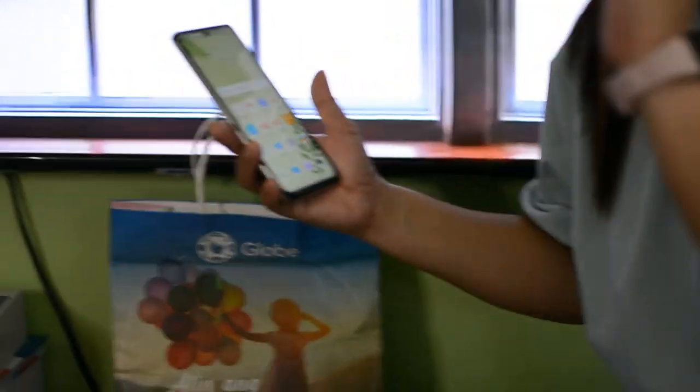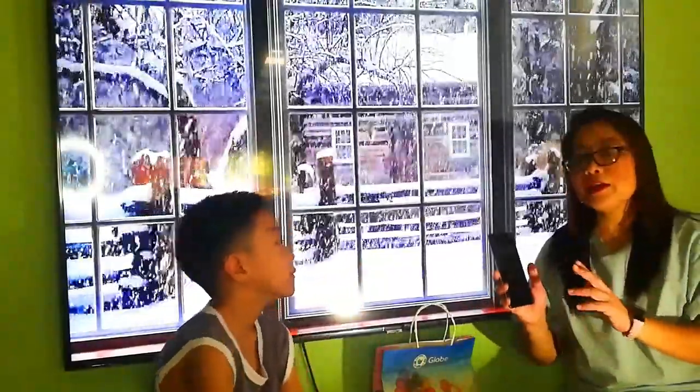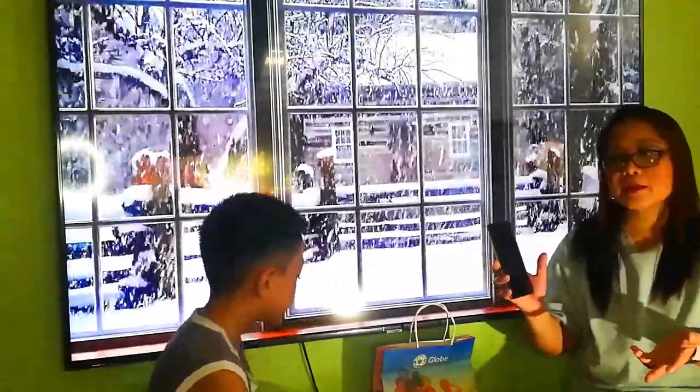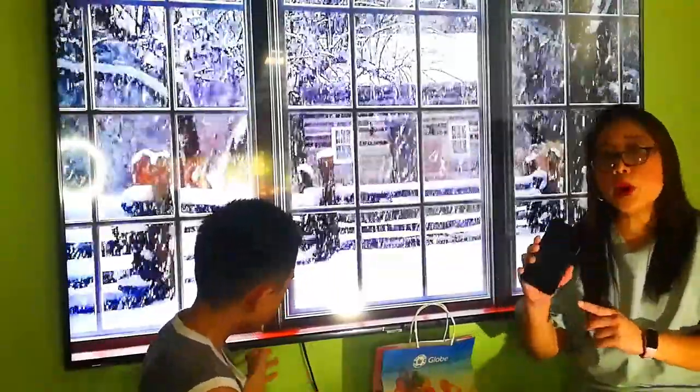It was already set up by the staff of the Globe Valencia branch. By the way, this postpaid plan is worth 999 pesos per month and I only paid 500 pesos for the cash out. That's why I only spent 500 pesos for this phone. My monthly plan is 999 pesos and it comes with 5 gigabytes of data and all-net text and call. Maybe I will just do a separate vlog for the functions of the Huawei Y7A.